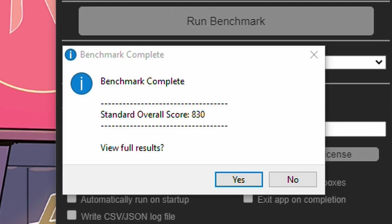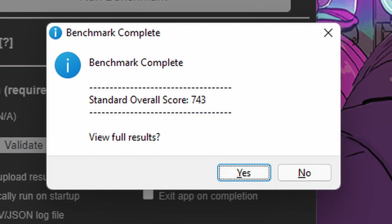However, for Puget Bench for DaVinci Resolve, I got a score of 830 on Windows 10 and a score of 743 on Windows 11. This is more than a 10% difference, so video editing and rendering might be slower on Windows 11.